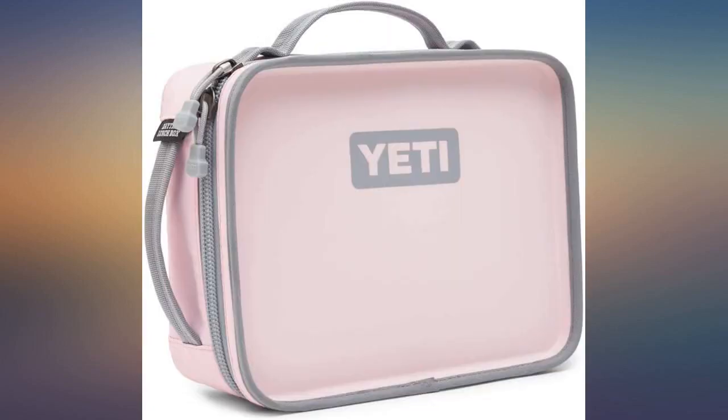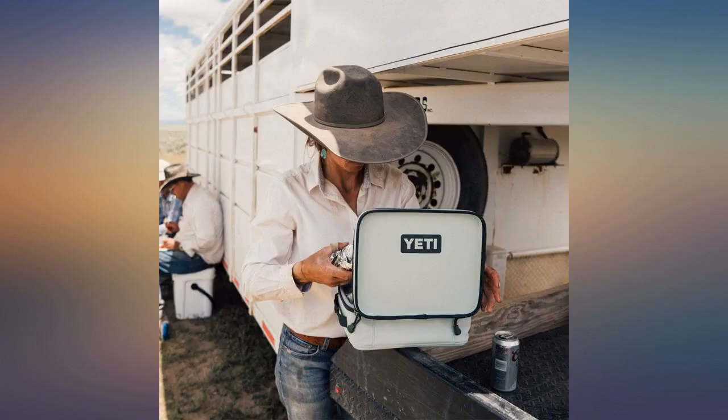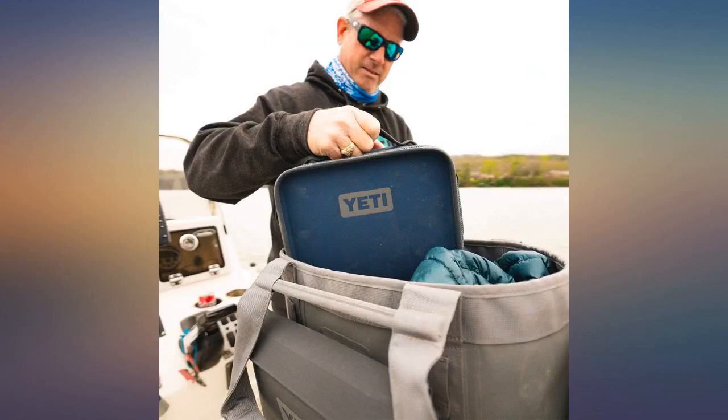Love YETI products. My husband loves this — I think it's too small. This has been going on our entire married life, but it's his and not mine, and he really likes it, and that's all that matters. It's the same great quality you'd expect from a YETI product. Like I always say, it's one of those brands that actually lives up to its promise.